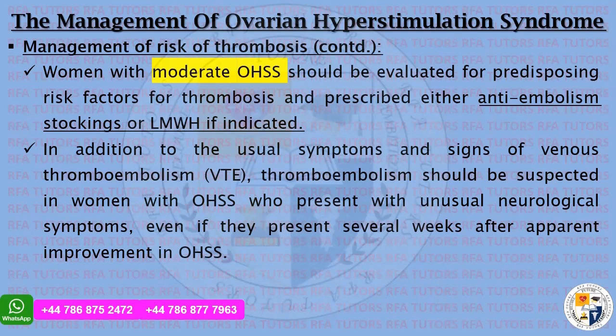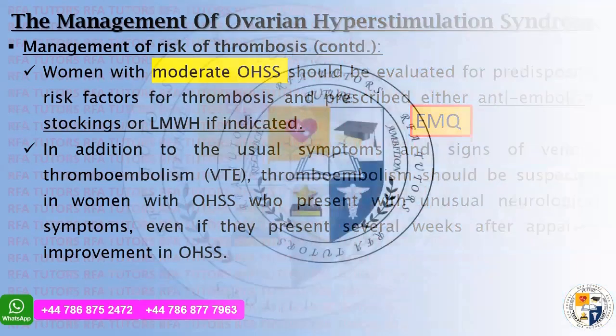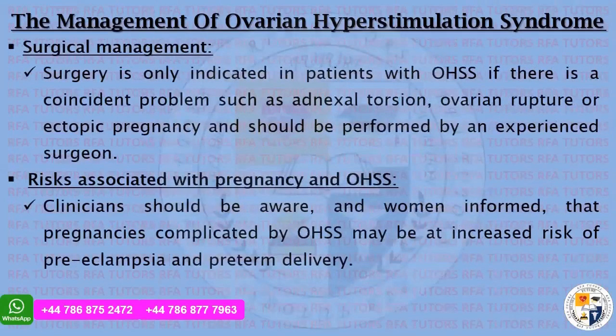In addition to the usual symptoms and signs of venous thromboembolism, thromboembolism should be suspected in women with OHSS who present with unusual neurological symptoms, even if they present several weeks after apparent improvement in OHSS — please remember for your OSCE station and extended match question. Surgery is only indicated in patients with OHSS if there is a coincident problem such as adnexal torsion, ovarian rupture, or ectopic pregnancy, and should be performed by an experienced surgeon.